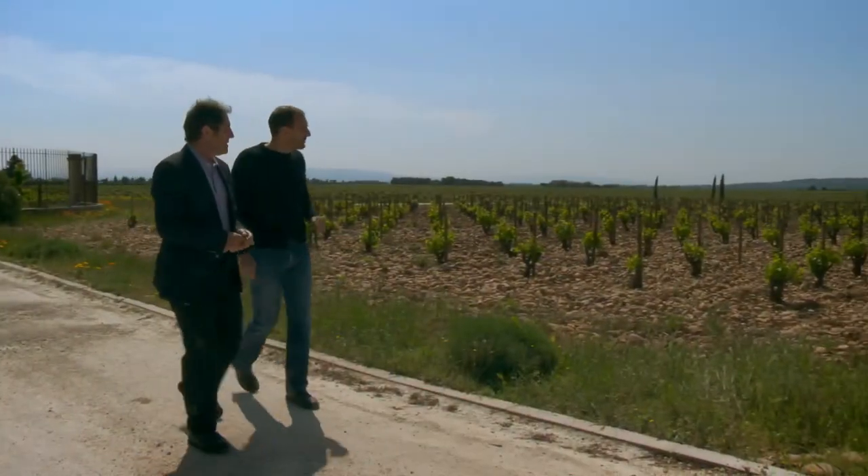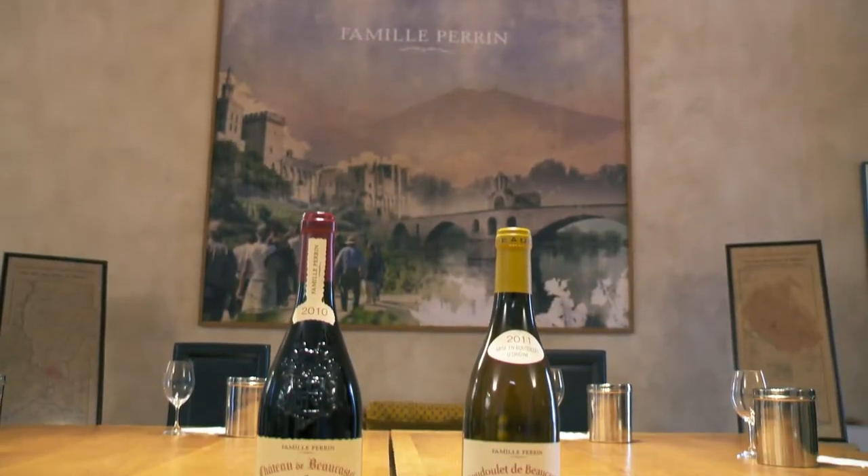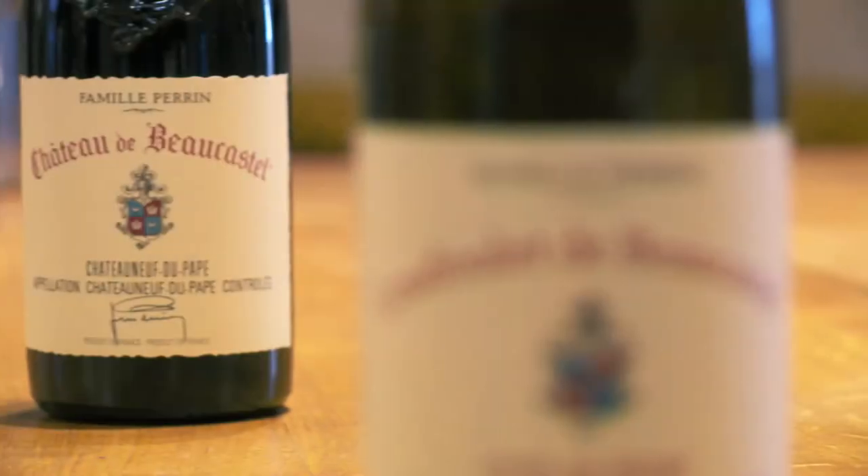Large vineyards were planted nearby, and the Perrin family vineyard at Château Beaucastel produces one of the stars of French wines.